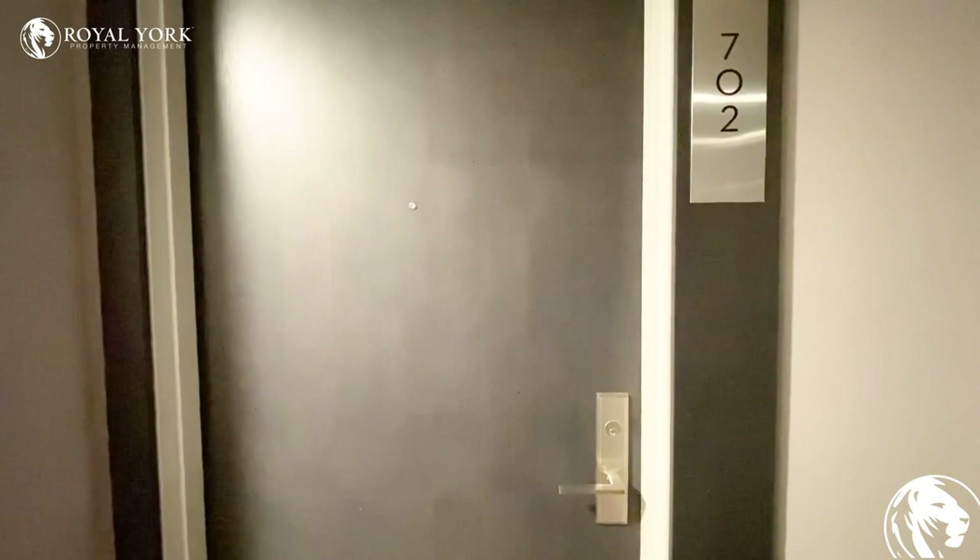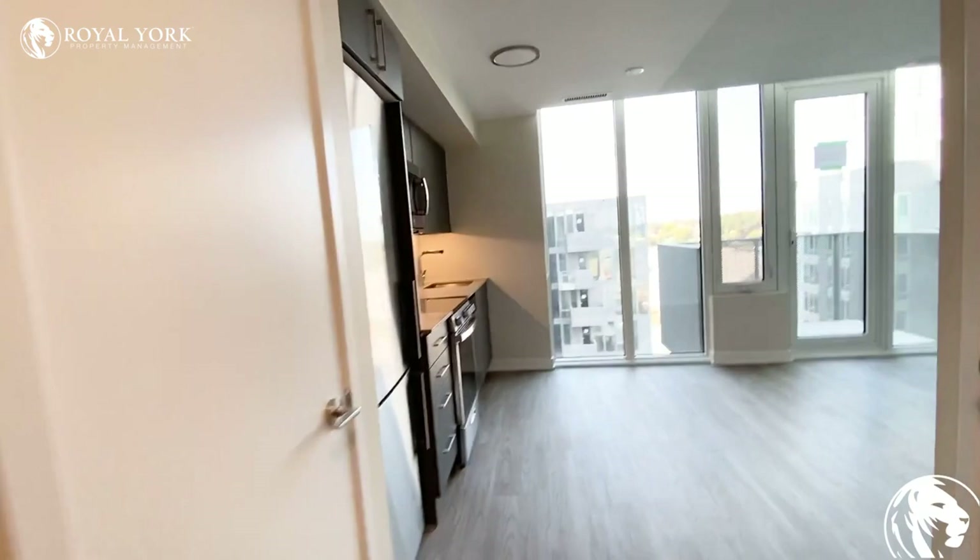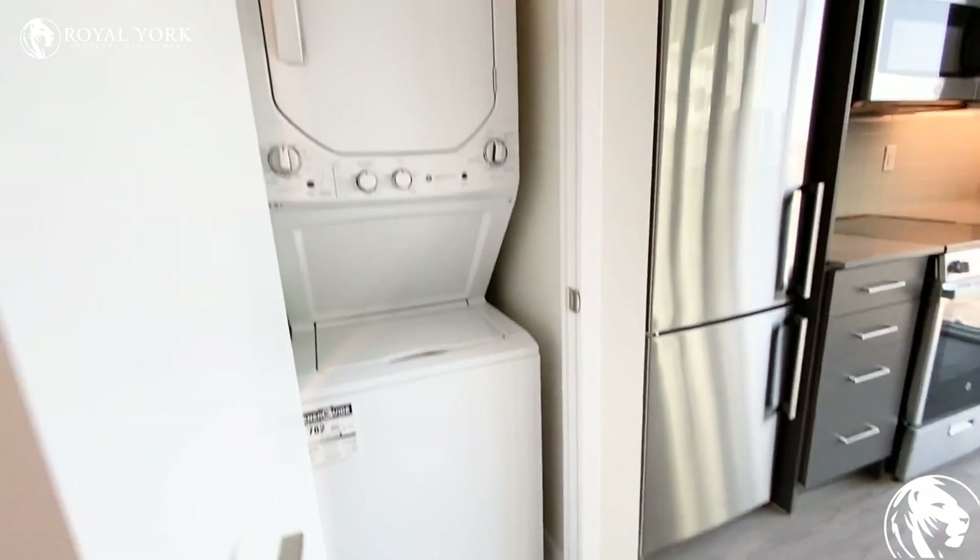Hello and welcome to unit 702 at 38 Monte Quinter Court in North York. As you first walk into the unit, here on the left we have our ensuite laundry and some additional closet space.